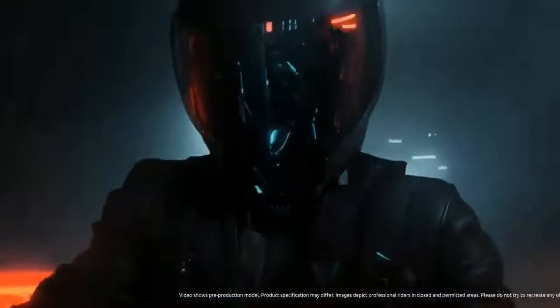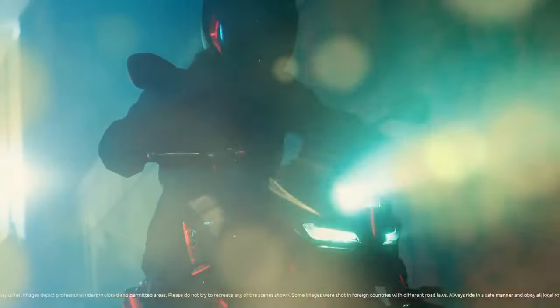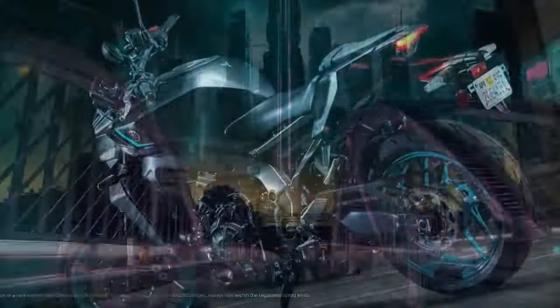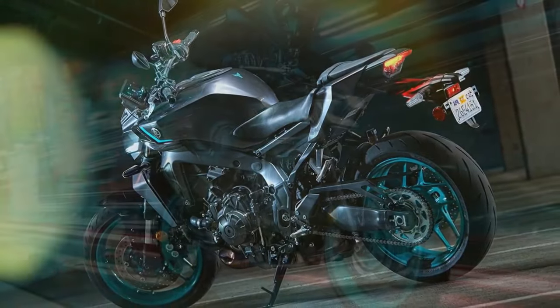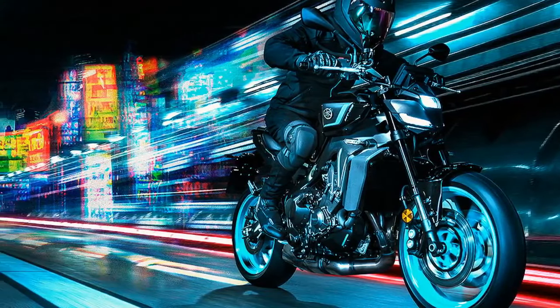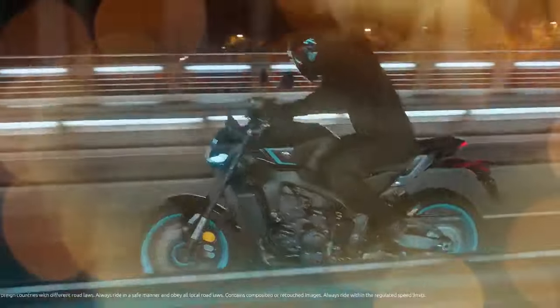Now, in 2024, the MT-09 has matured into its latest iteration. This year's model boasts a modern 5-inch TFT display loaded with customizable settings and preset riding modes, seamlessly integrated with phone connectivity. Yamaha has revamped the riding position for a more aggressive stance, stiffened the suspension, enhanced chassis rigidity and balance, and given the bike a sleek new look.